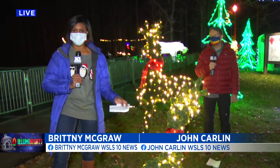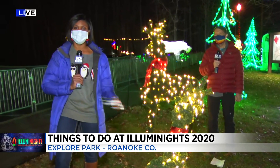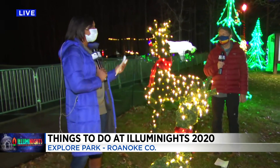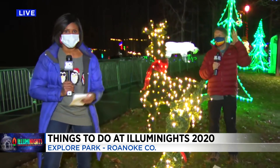Illuminates flipped the switch at 5 o'clock this afternoon. And one cool thing that we've been able to witness as families have streamed in is the kids as they come in — they are just so excited to see all of these lights.